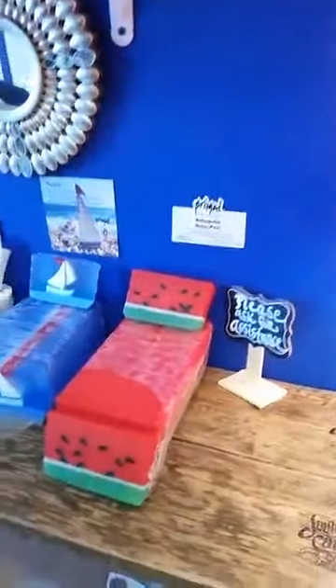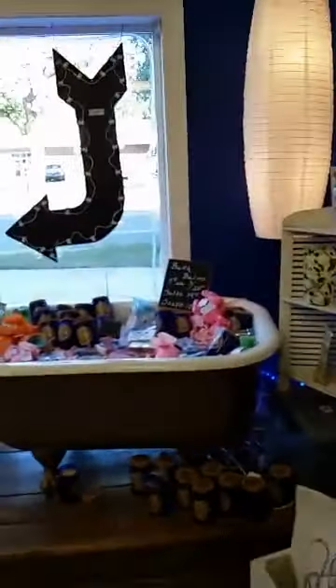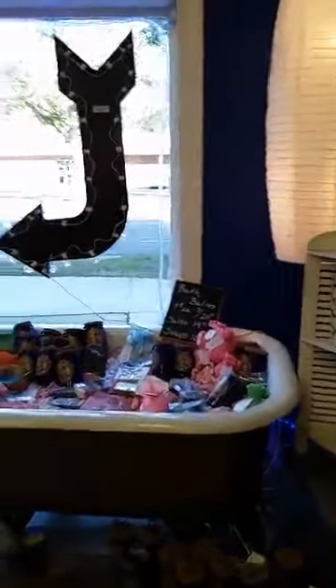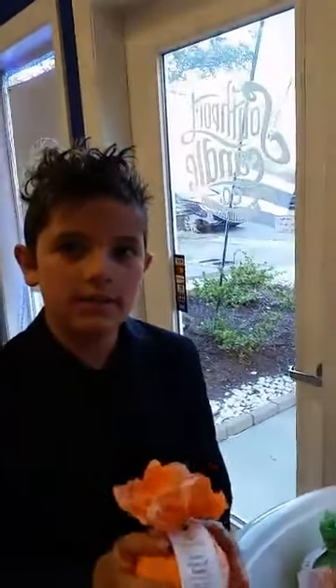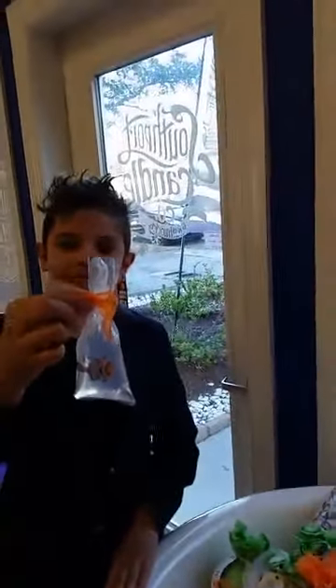This really smells like watermelon. And then we have our fun tub — all organic products for children: bath balms, soaps, and salts. All of the bath balms have a little prize inside. Fisher found Nemo in his!